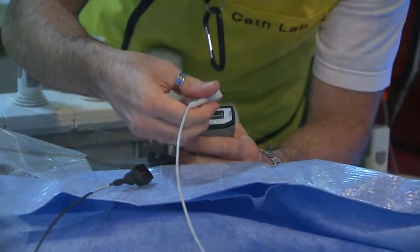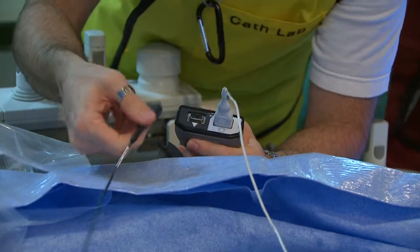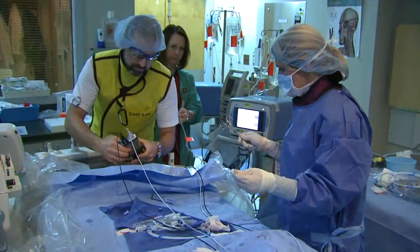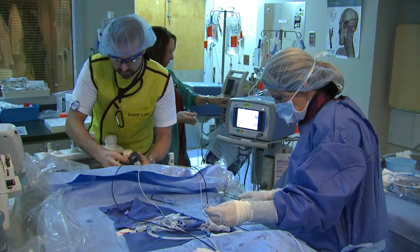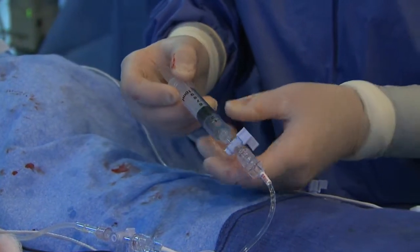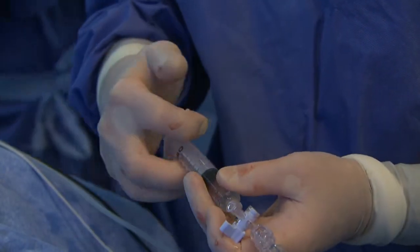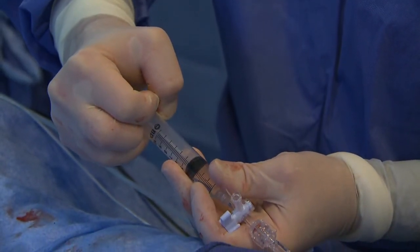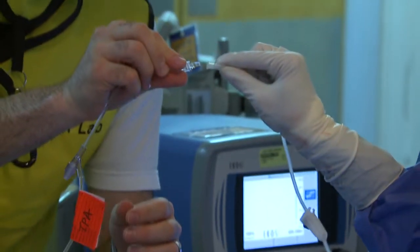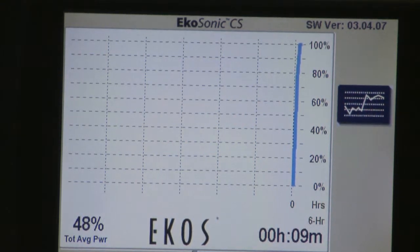With the catheters in place, the IDDC and the MSD Microsonic device are attached to the cables connecting to the PT3B ultrasound control unit. The units are then activated. Ultrasonic energy commences and at this time a bolus dose of TPA is given down each catheter — I like to use a 4 milligram bolus dose down each catheter. After the bolus dose is given, the TPA drip is attached to each of the drug ports and the patient is brought to the intensive care or coronary care unit for observation.